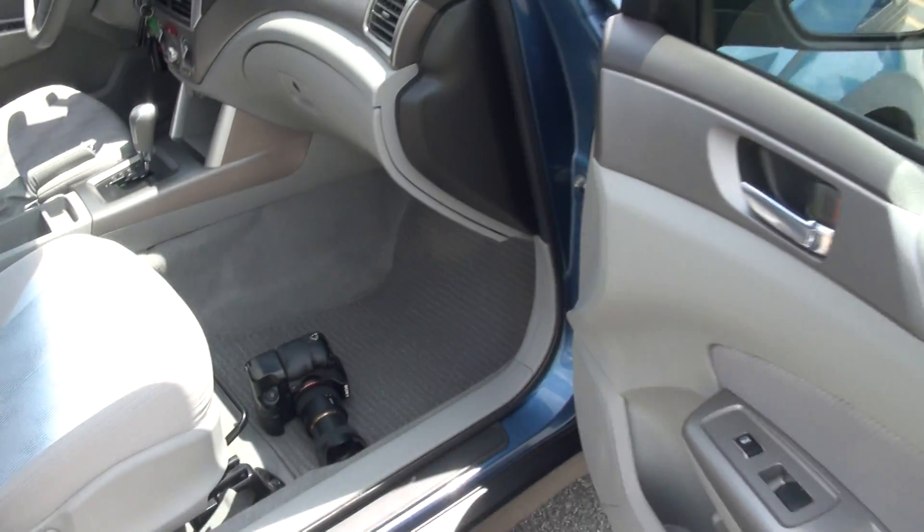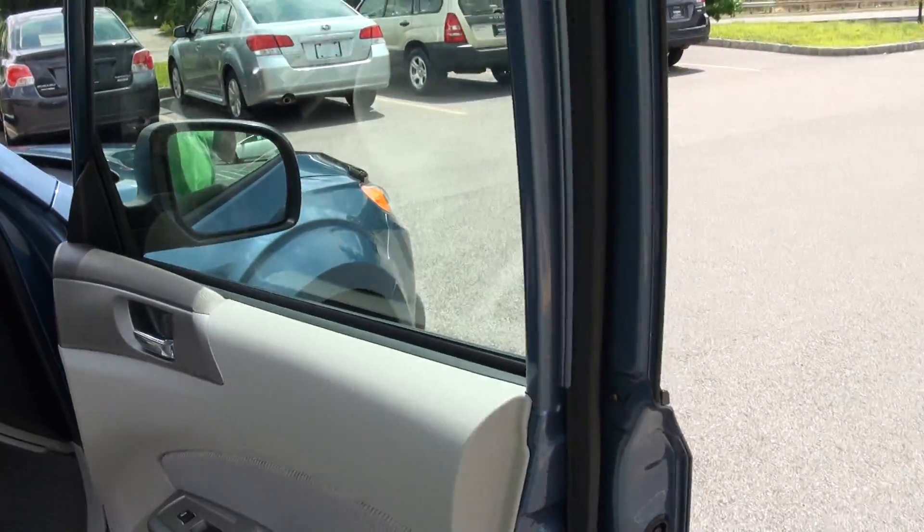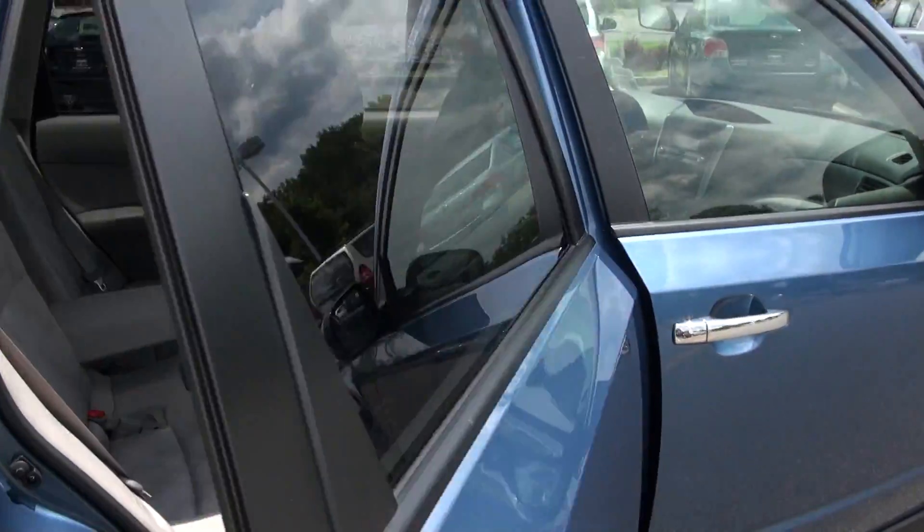Low mileage. Has the carpets, also has heated seats. All your keys are there, has extra sets.